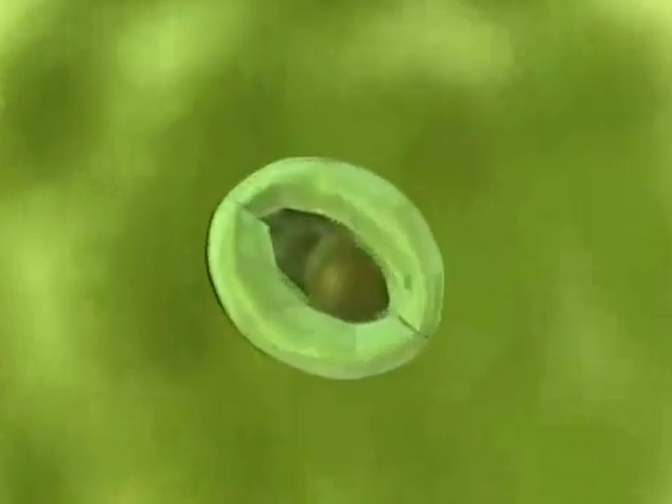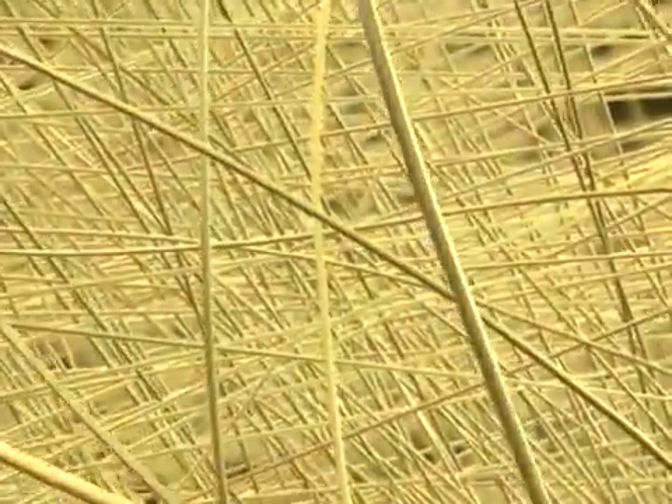First, we encounter a protective cell wall outside the plasma membrane. The cell wall is made from strong cellulose fibrils.